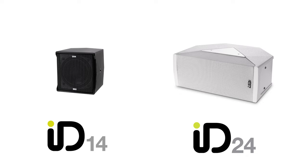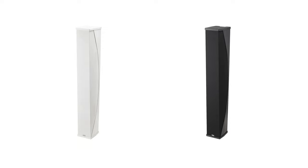We're now going to dive into ID84's unique features. Scaling up the renowned ID14 and ID24, we have added three new elements to the ID range. The ID84 main module comprises eight four-inch drivers and eight dome tweeters arranged in an innovative manner we call the spinnaker.